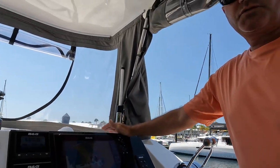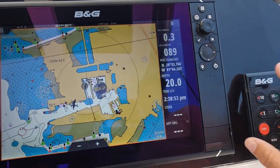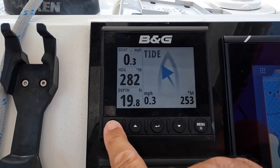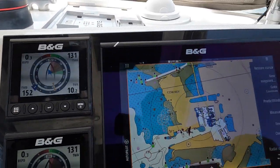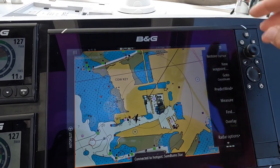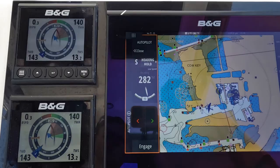We have our B&G Zeus 3 chartplotter, which you can connect to an iPad on the inside to mirror it, and B&G autopilot. These are called Tritons — you can go through different pages on them. This also has different pages for instruments, turning on the radar right here, and you can run Predict Wind through the B&G for your autopilot.